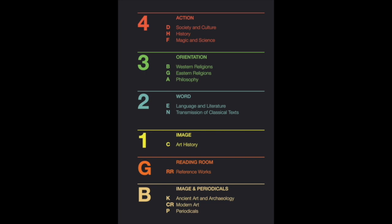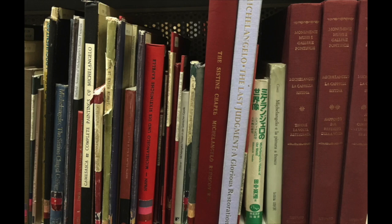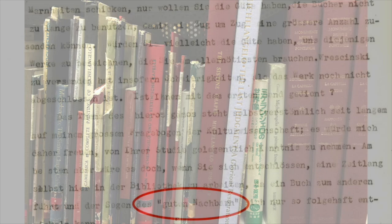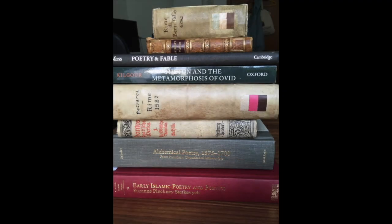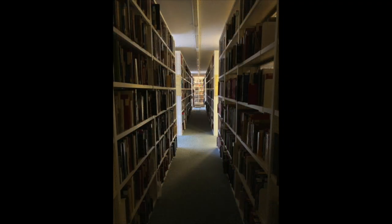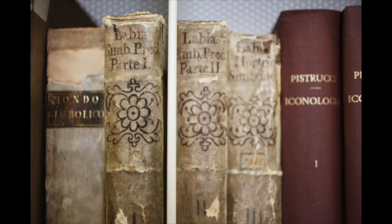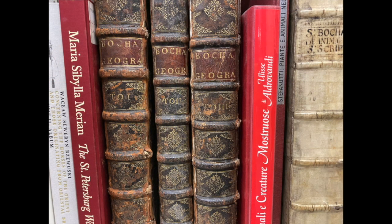The library is known for its unique classification system, which is designed to encourage interconnections between subjects. It's a library of serendipity, guiding readers towards new discoveries through what Warburg called the law of the good neighbour — the idea that it's not necessarily the book you're looking for that will prove most useful to your research, but the one next to it. To help readers find those good neighbours, the vast majority of our books are out on the open shelves, with 16th, 17th, and 18th century editions next to recently published titles.